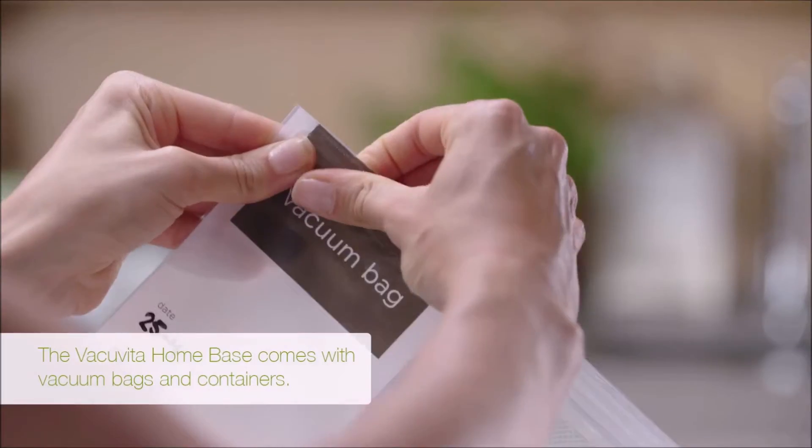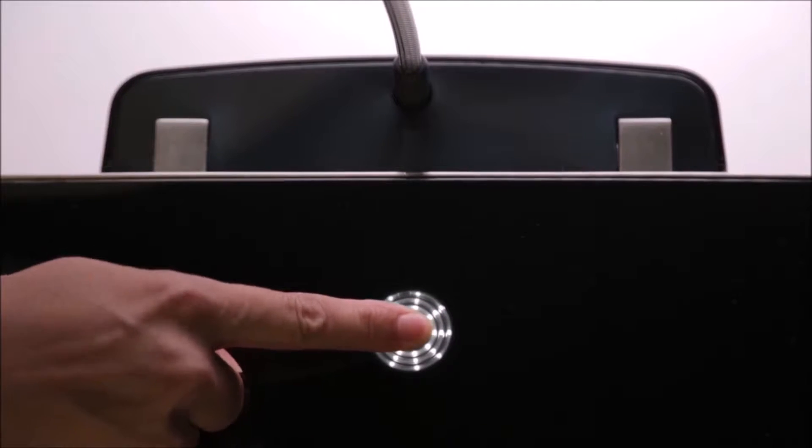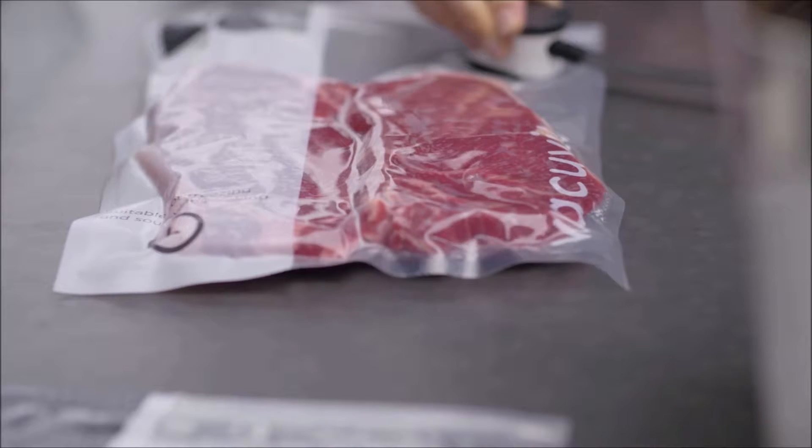With the Vacuvita storage system, we can enjoy these ones today and the rest I can store in a vacuum. They won't dry out and they'll stay full of flavor for months to come, and they will never get freezer burn.